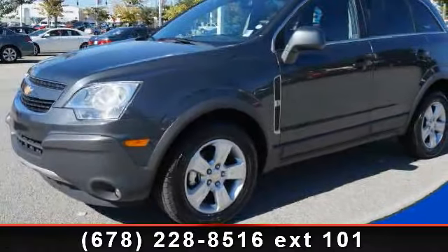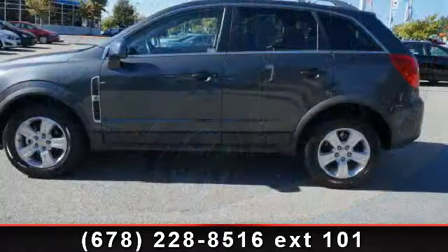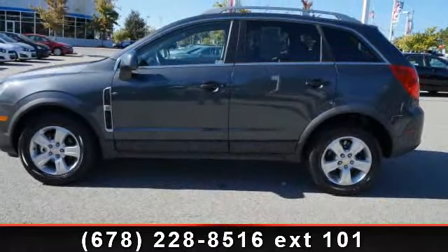Step into the 2013 Chevrolet Captiva Sport LS. If you are looking for a first-rate auto, this one could be yours today.